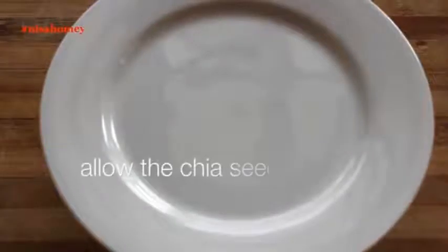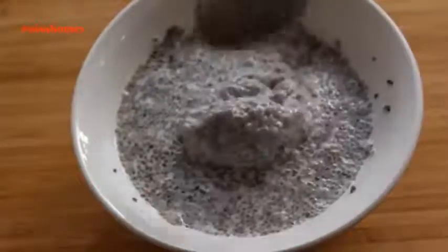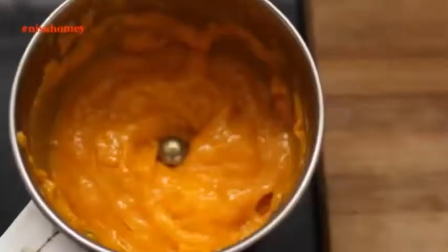Once nicely mixed, cover it and keep this aside for about 30 minutes to 1 hour so that the chia seeds swell up. You can also keep this refrigerated overnight if you plan to make this for breakfast. My chia seeds have swelled up and are perfect. I've already sliced mangoes into my chutney grinder and I'm blending them into a smooth puree.